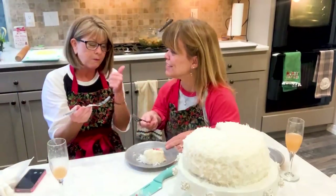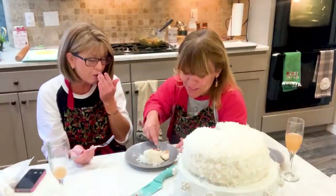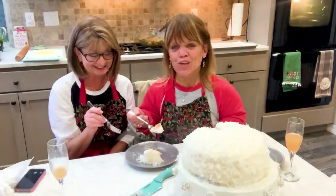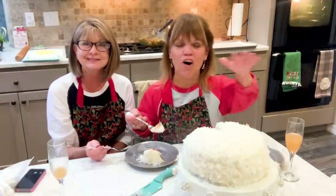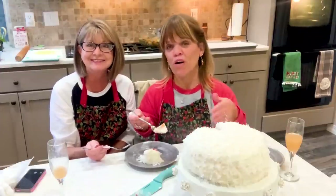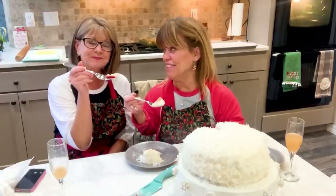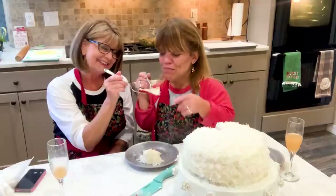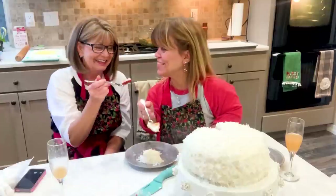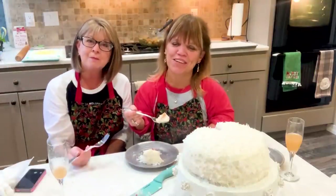Oh my gosh, I am so excited about this. Good job! I hope you guys have a chance to make this cake in your kitchen. You can find this recipe and all the other recipes at amyroloffslittlekitchen.com or on my YouTube channel. Deb and I are going to continue eating — cheers! Look at her little bite compared to mine, you little stinker. So from my kitchen to yours — enjoy!